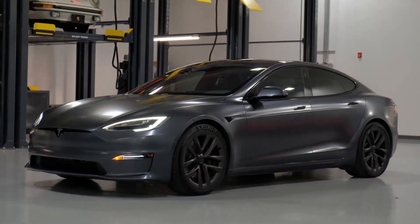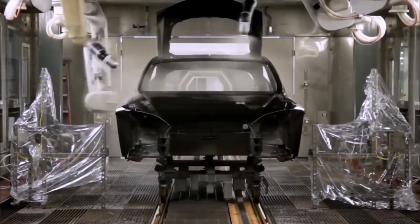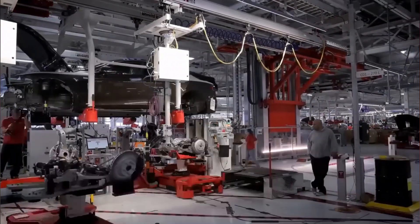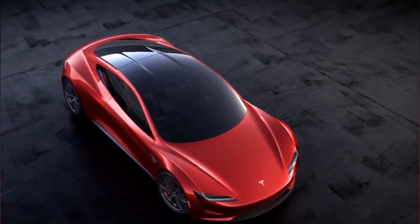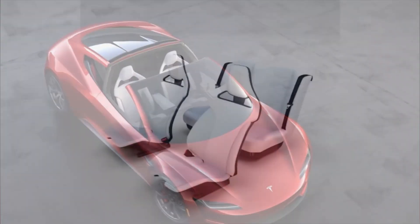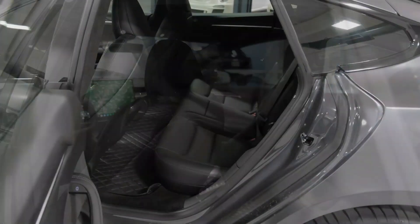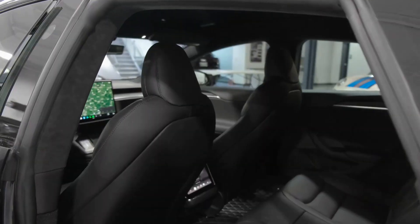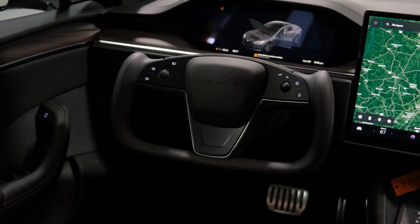The Roadster is currently still a concept, and concept cars typically undergo significant changes during development into production versions. The glass panel roof of the concept is detachable and can be stored in the trunk. It features four seats, but given the Roadster's drastically sloped roofline, the rear two seats appear too small to accommodate adults. Tesla's characteristically simple interior design is expected to carry over.